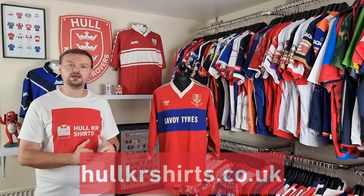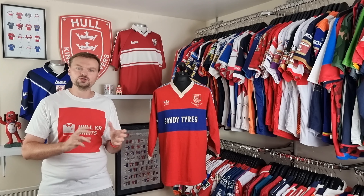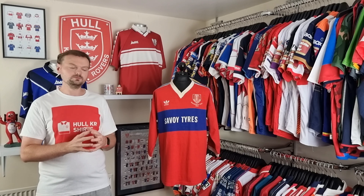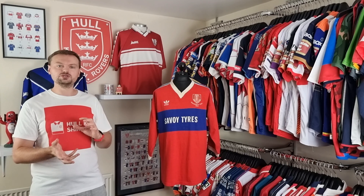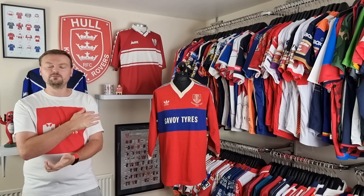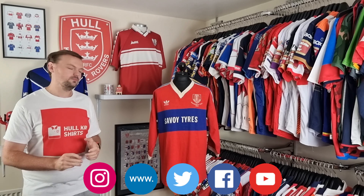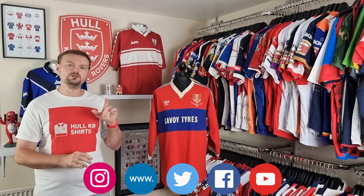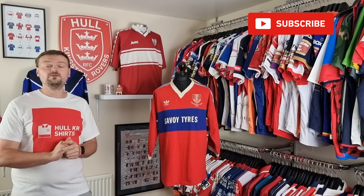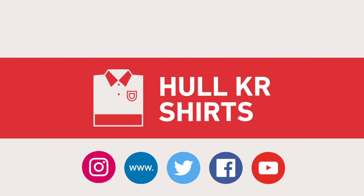That's everything for episode 44 of Talking Shirts — hope you've enjoyed having a look at Jason's shirt. Jason, thank you so much, much appreciated. If you'd like to head over to hulkrshirts.co.uk there's all sorts of shirt-related content over there. I've finished my 2021 shirt kit tracker so you can see what shirts we wore in which game, how many we won or lost in each, plus details on modifications like sponsorship changeovers and a blank sleeve on the away shirt. Subscribe to the YouTube channel, click the bell logo to get notifications, and I upload a new episode every fortnight. Thank you very much for watching — check back in another couple of weeks for episode 45.